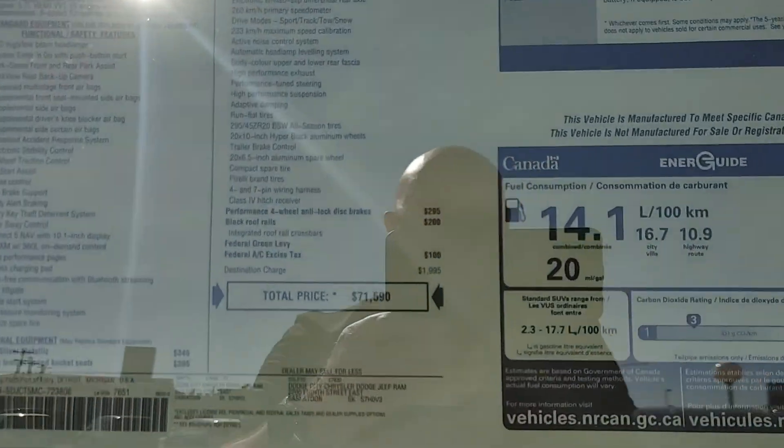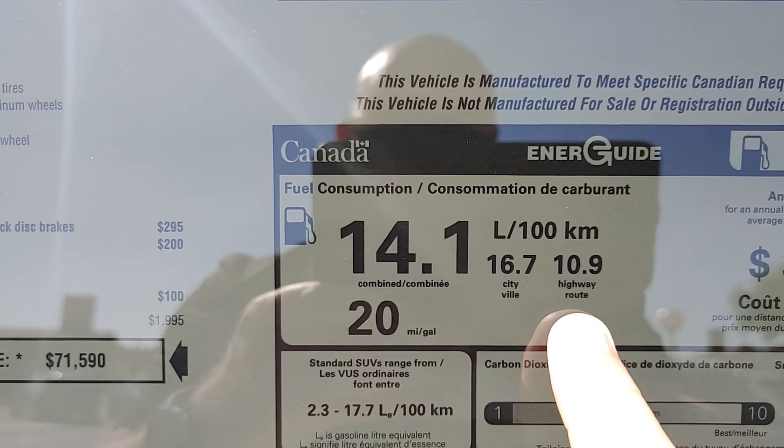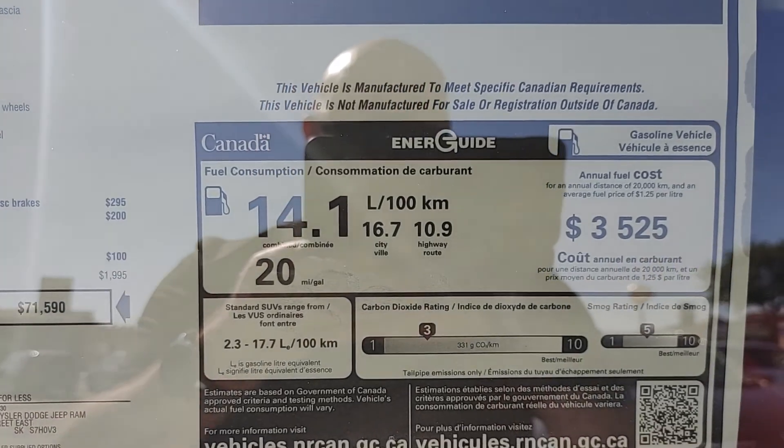Here's a look at the fuel economy right there. 10.9L per 100K on the highway, 16.7L in the city, average of 14.1, which is 20 miles per gallon.